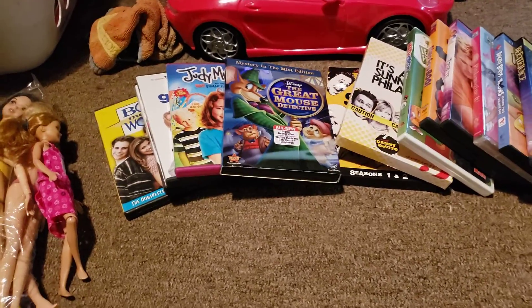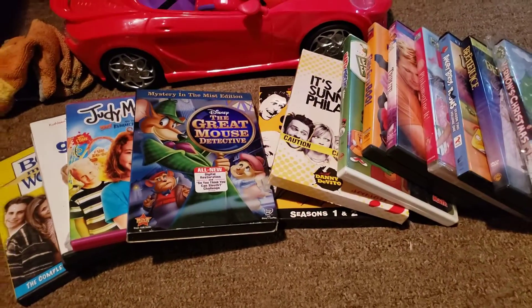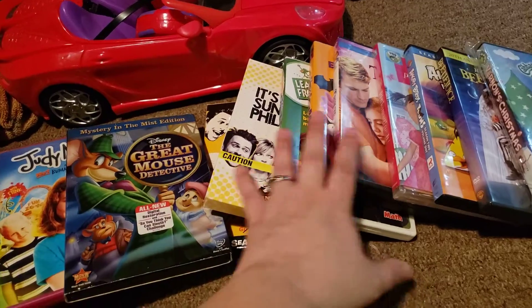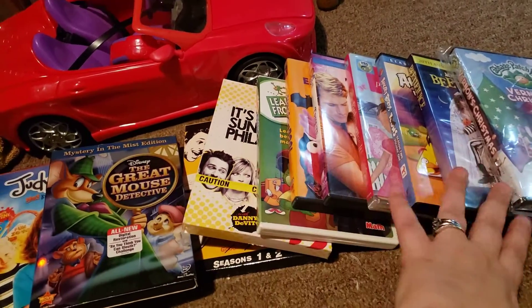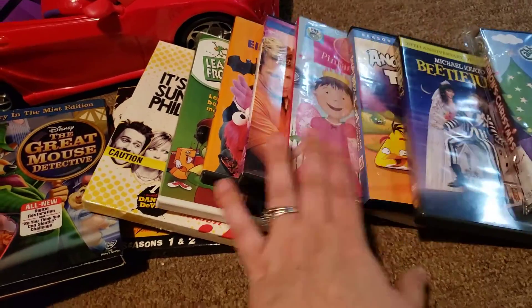Hi everyone, it's Nola. This is a haul from two different thrift stores today. The first thrift store I went to didn't have any dolls, but I found all these movies — an old Cabbage Patch Kid movie, Beetlejuice, and a bunch of fun stuff.